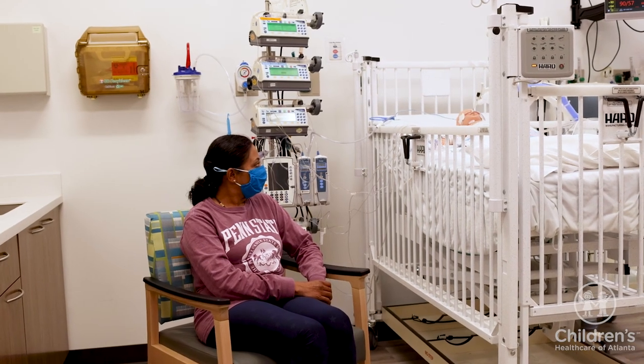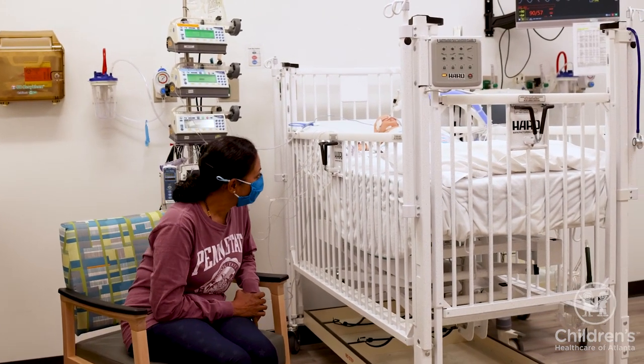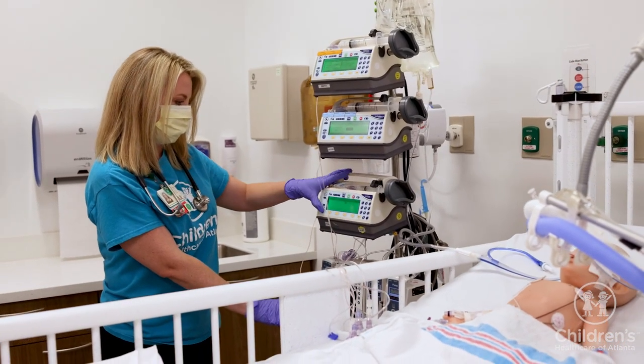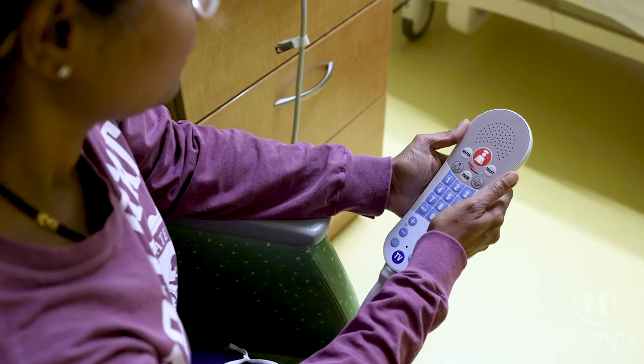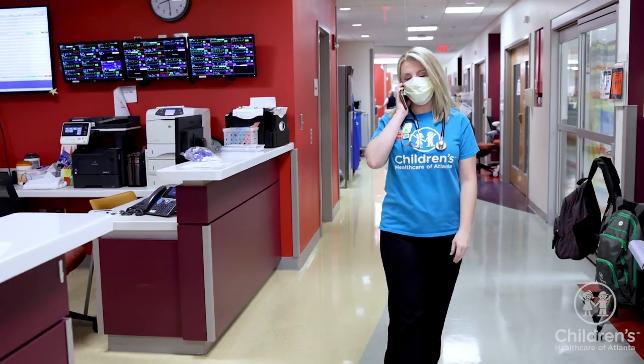Sometimes you may hear alarms. Please do not silence the monitors — they are in place to make sure your child stays safe. There is a team outside of your room who will respond appropriately when they go off. If a nurse does not come into the room shortly, you may contact a care team member by pressing the call button on the TV remote.